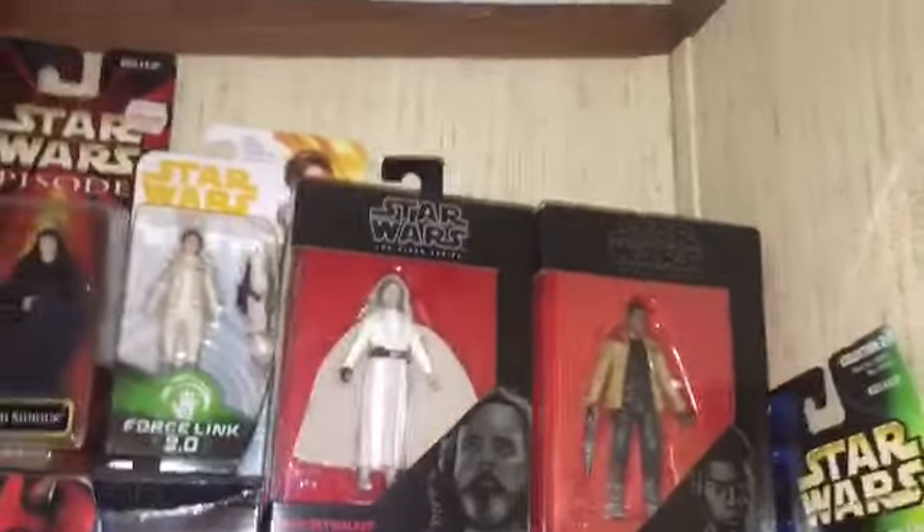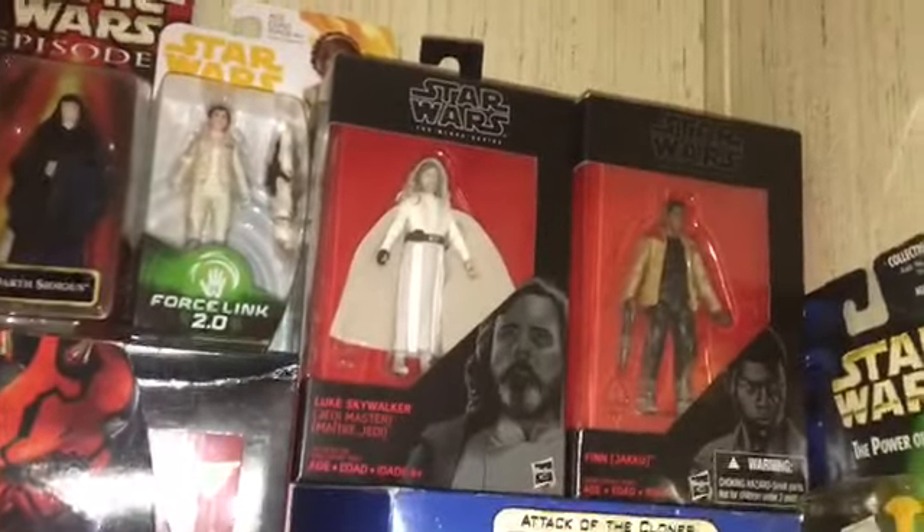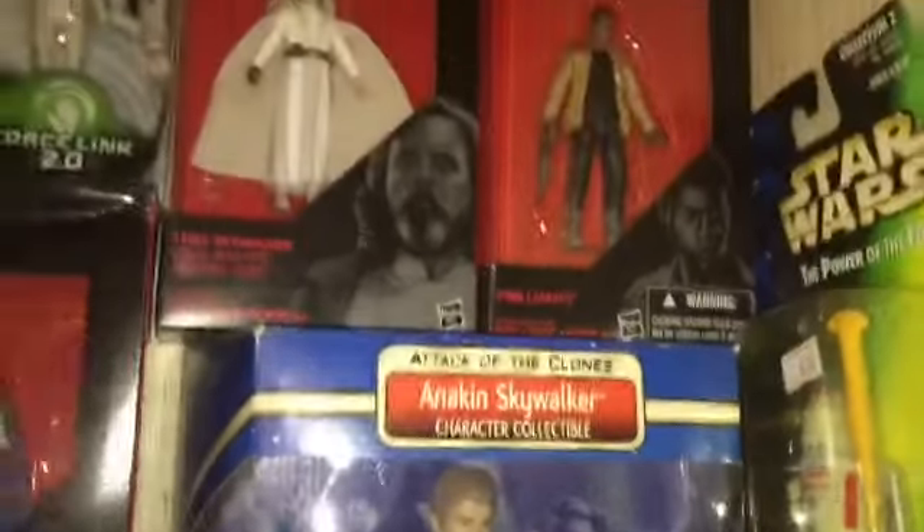I got a lot of the three and three quarter inch Black Series. I wouldn't say like all of them because I know I'm missing a couple. But I really like those the way they look in package, so I'm not sure if I'll take those out of package or eventually just display them. There's my episode 2 Anakin Skywalker character collectible — I really like that.